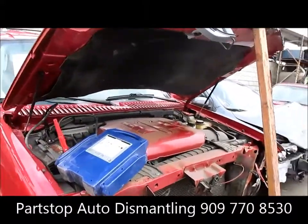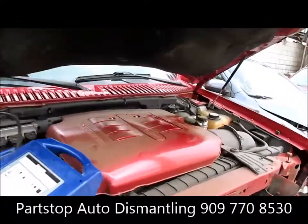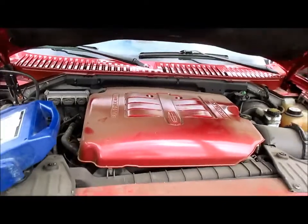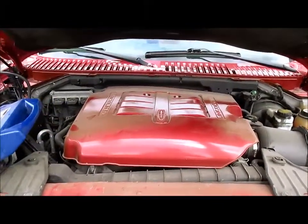We did electrically test all the inside components. Unfortunately, the motor did not start, but we will pull the motor out and run a compression test. Each part comes with a standard 90-day part warranty.